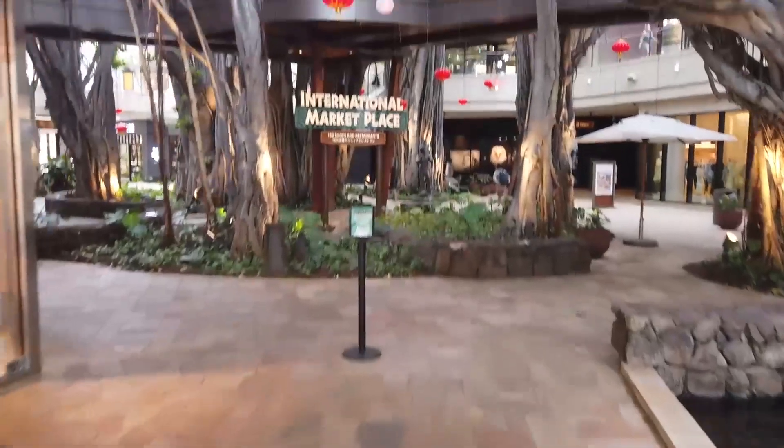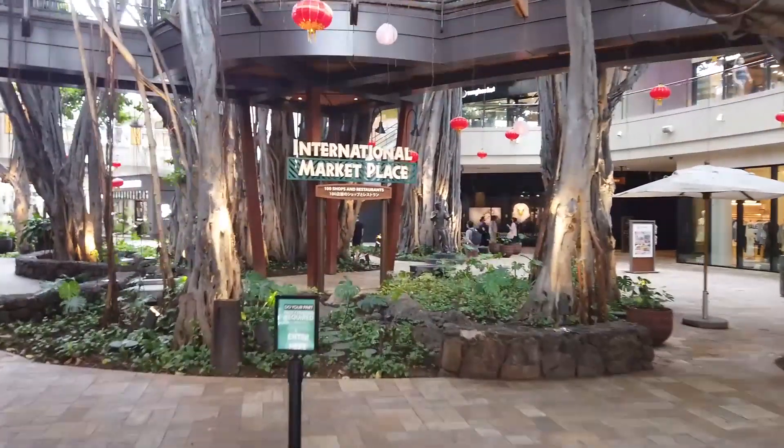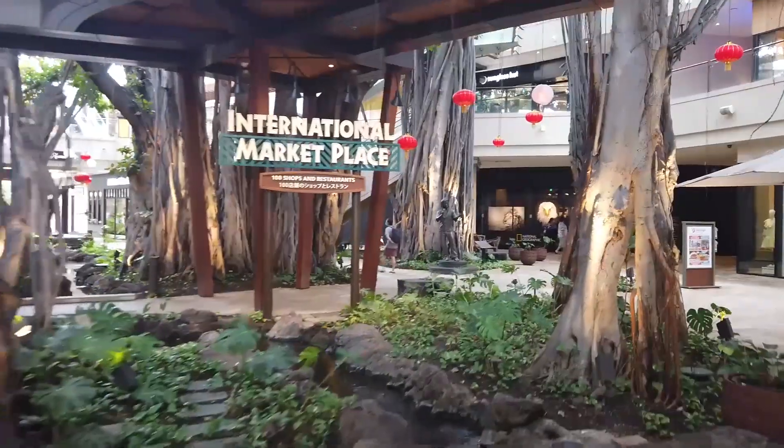Looks like it's time to play tourist today. Only one place to be a tourist, and that is in Waikiki — International Marketplace.